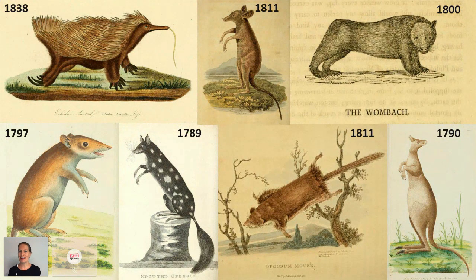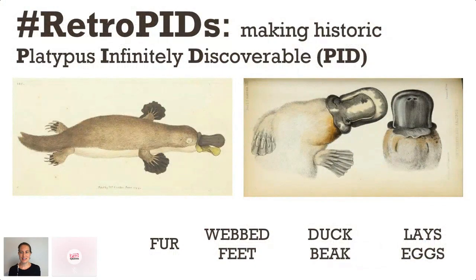Australia's animals were unlike anything that the Europeans had ever seen. But of all of Australia's animals, it was the platypus that they found the most bizarre. It had fur but also had webbed feet and a beak like a duck, and weirdest of all it laid eggs. It changed the Europeans' understanding of the animal world and it changed everything.